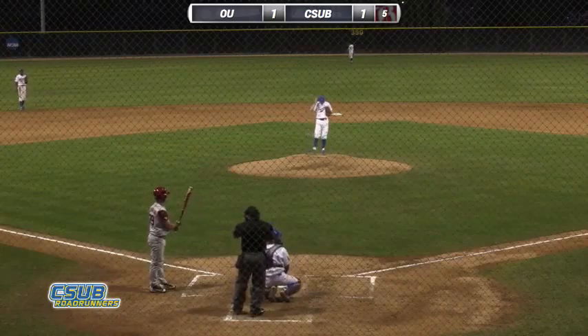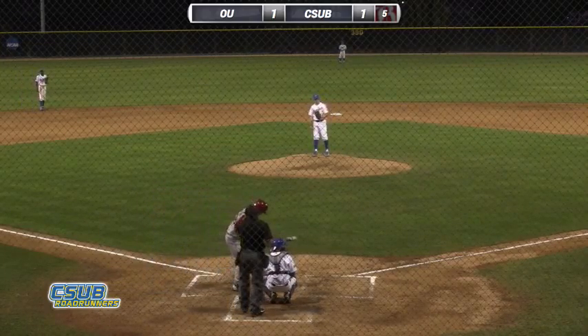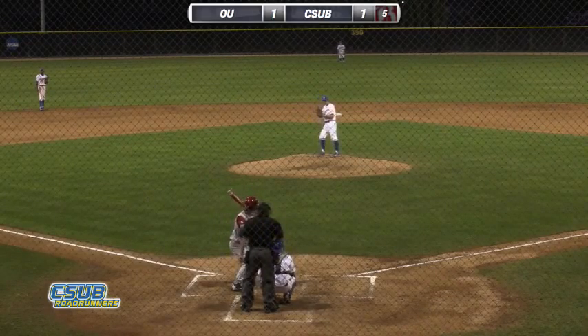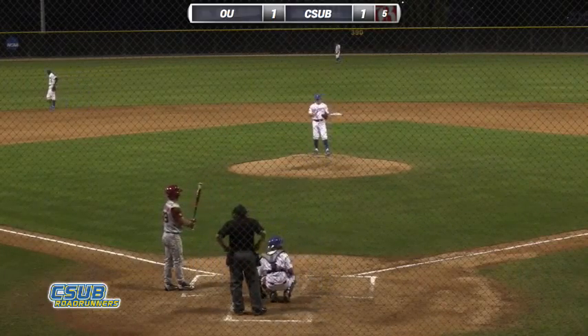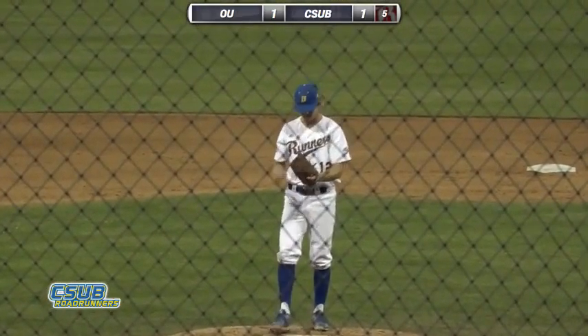Both teams, one run on four hits with no errors. Bakersfield is looking for its first ever win over OU in baseball. The Sooners swept the series in Norman, Oklahoma two seasons ago. Next pitch outside, evening the count at two and two. And the Sooners won 6-4 last night in the opener of this four-game series.